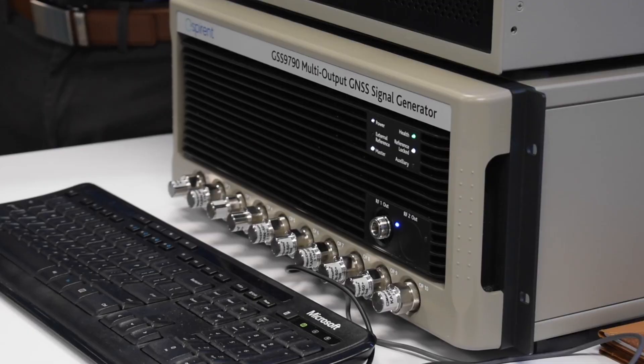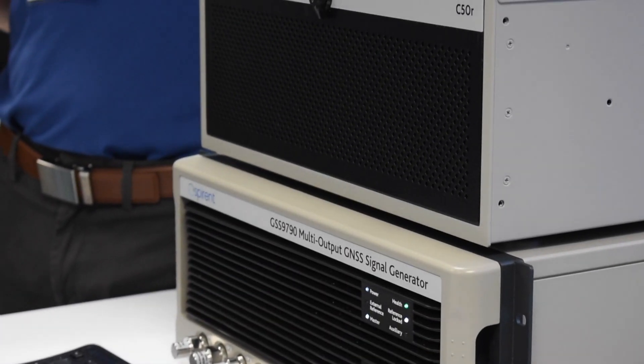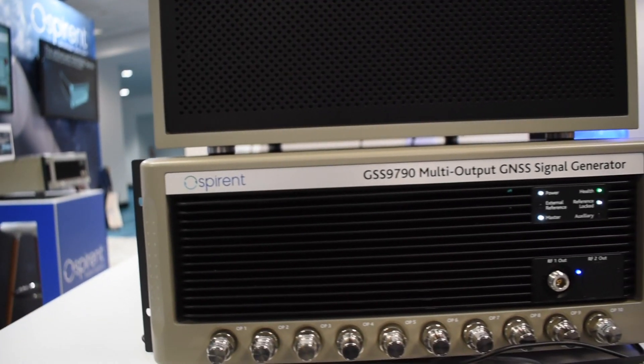One of them is the enhanced GSS 9000 series simulator. We've had the GSS 9000 for a few years now, but this enhanced version gives us a few things that are of keen interest to our customers. One of those is a higher channel density — where we used to have a maximum of 160 channels per chassis, we've doubled that now. It's quite an increase.